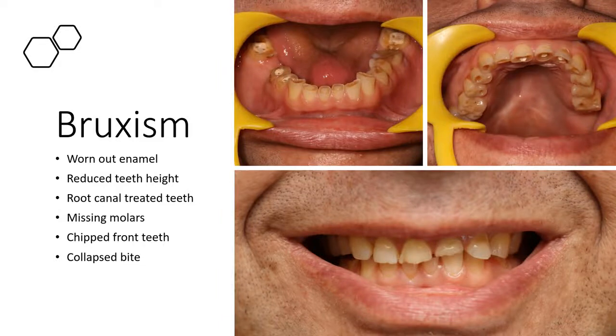A typical case of bruxism shows an excessive loss of enamel and tooth length. Some front teeth have been root canal treated because of pain and sensitivity. There is a missing molar on the left upper side and one on the lower right side.